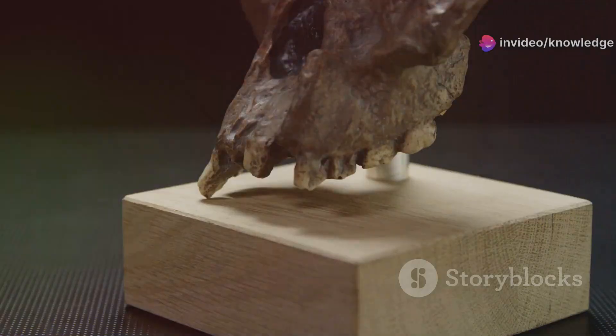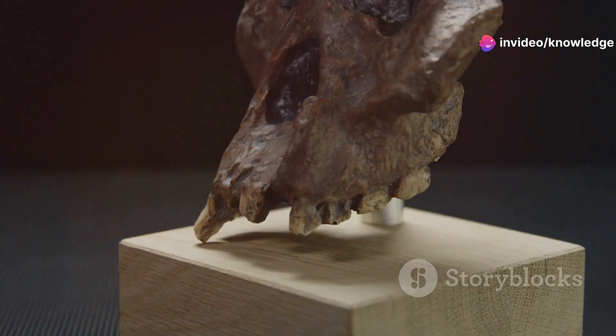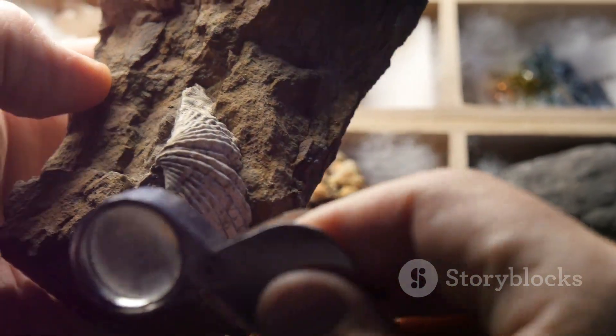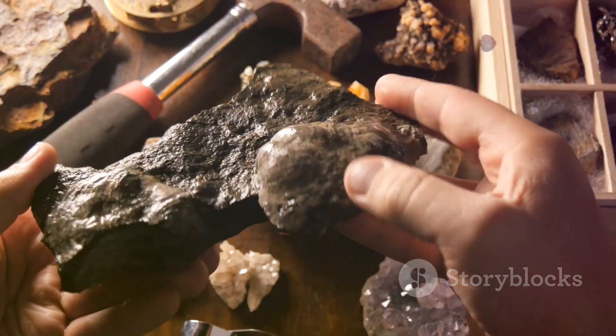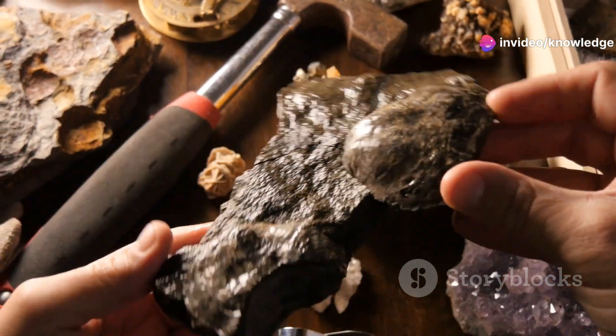Unlike traditional fossils, which often compress and distort remains, amber preserves creatures in three dimensions, capturing the finest details. In the case of Oculodentavis, we can see the delicate bones of its skull, the rows of sharp teeth, and even the remnants of soft tissues like its tongue and eyelids. The amber tomb of Oculodentavis is more than just a burial ground — it is a time capsule preserving a snapshot of life as it was millions of years ago.